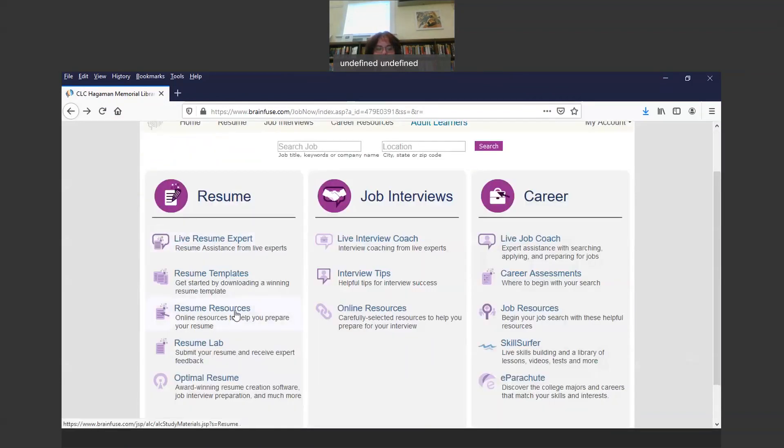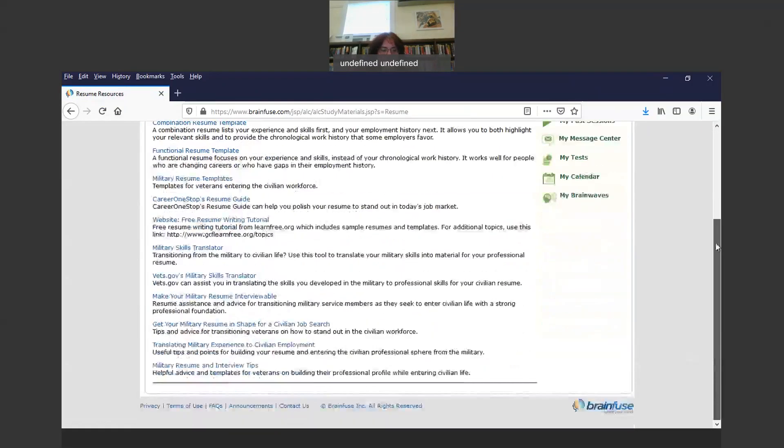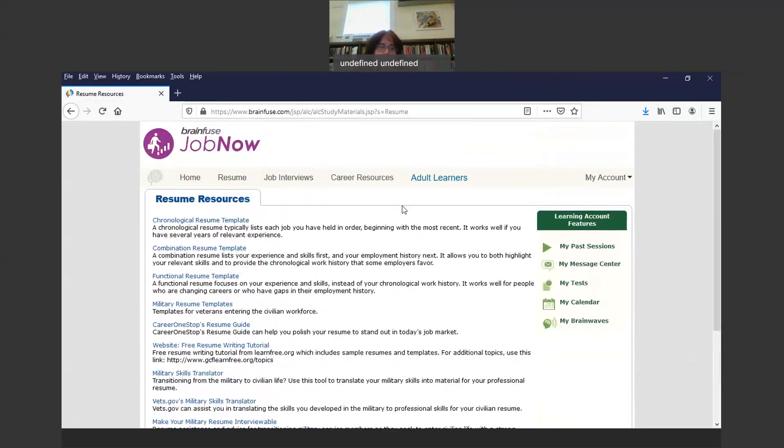Then there's Resume Resources — these are online resources to help you prepare your resume. If you click on resources, it lists the three templates again, then gives you military resume templates, a Career One Stop resume guide website, a free resume writing tutorial, a military skills translator, Vets.gov military skills translator, 'Make your military resume interviewable,' 'Get your military resume in shape for civilian job search,' 'Translating military experience to civilian employment,' and military resume and interview tips.